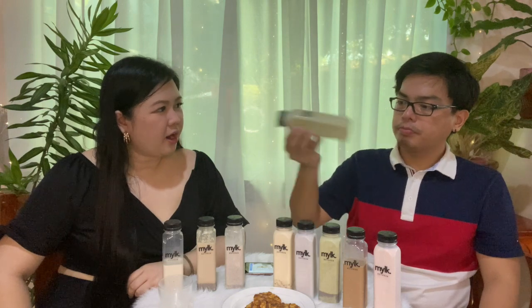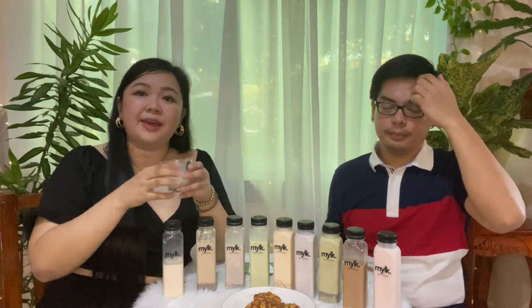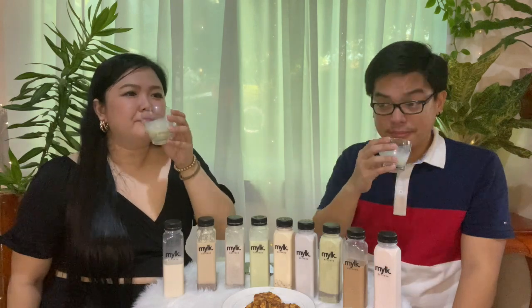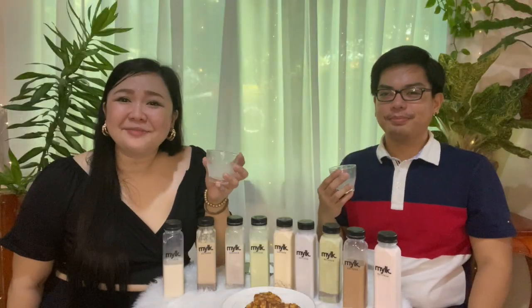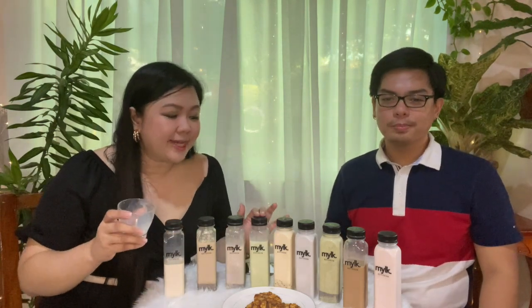The fourth regular flavor is matcha — color green! Matcha is an acquired taste, but I like matcha. Sarap! Sarap! Parang matcha milk talaga. I love it. I would definitely recommend this matcha milk — hanggang ngayon nati-taste ko pa rin yung matcha. Very strong yung taste niya.